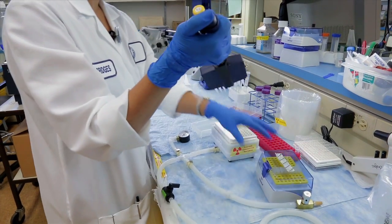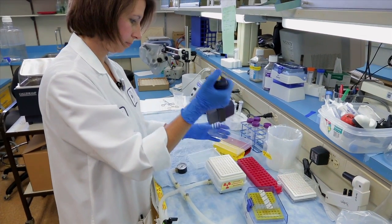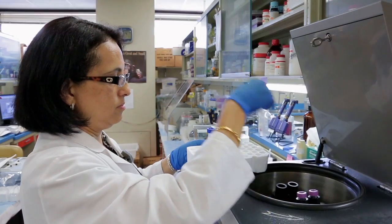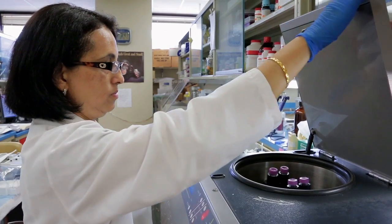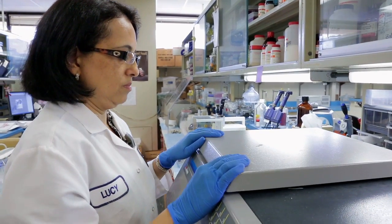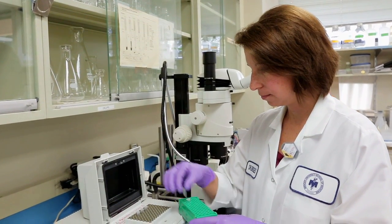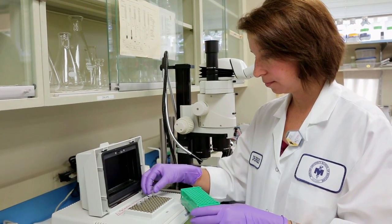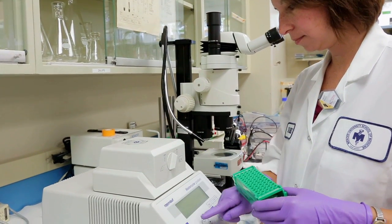Several of the techniques that we use are the isolated perfused tubule technique. We also use tissue culture and membrane vesicles. We have a variety of in vitro techniques that allow us to examine the transport of mercury and the effect of kidney disease on the transport of mercury.